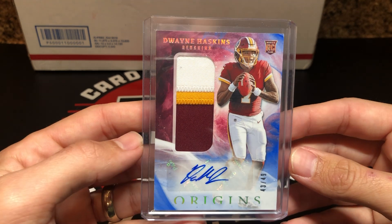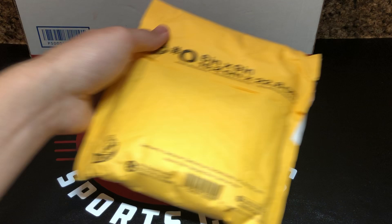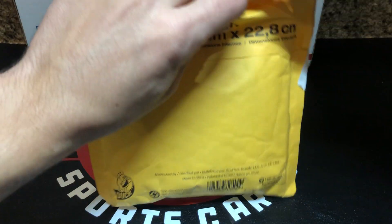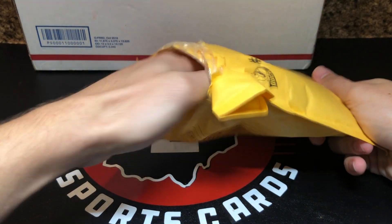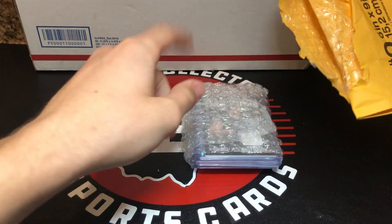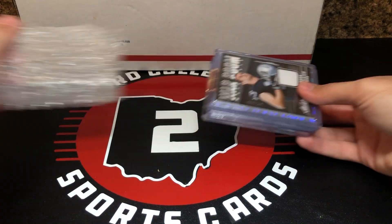It's an RPA from Origins out of 49. Pretty cool looking patch on it. This was actually from Facebook — I honestly don't buy a ton on Facebook. I do more Instagram and eBay with a little bit of Blowout or Twitter. But a couple things I buy on Facebook. This was a lot from a guy I buy a lot off on there, and then this was a lot I bought the other day.